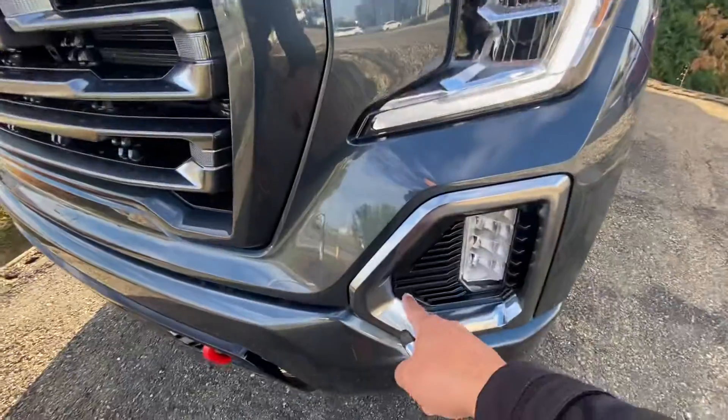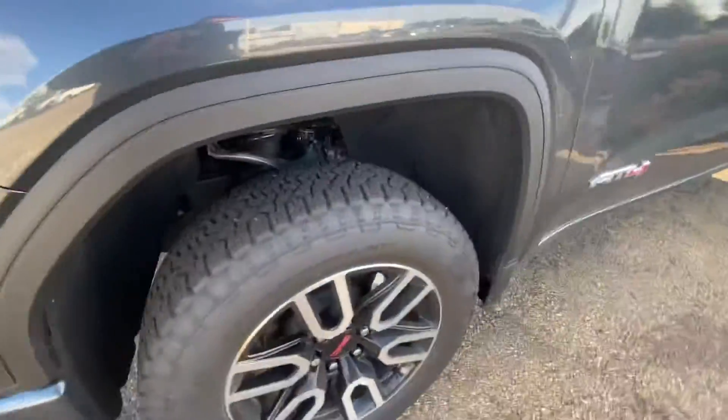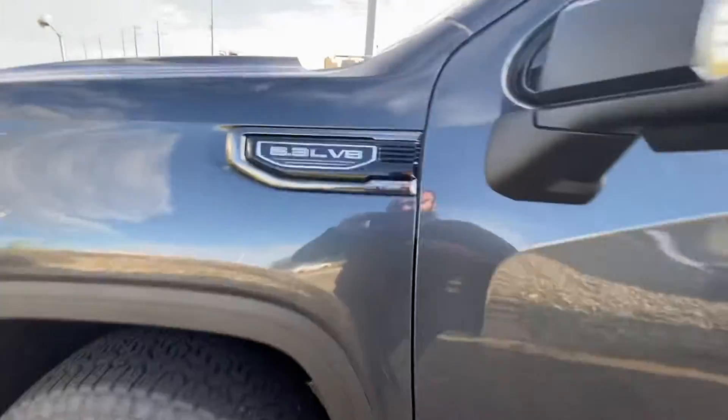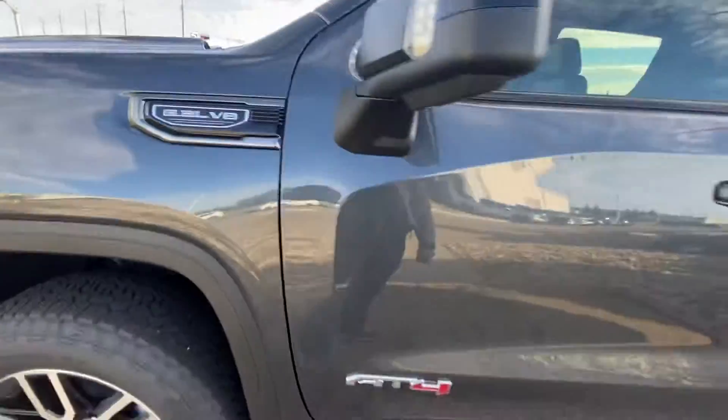You've got the block heater connector right behind the cover. It comes with Goodyear Wrangler tires with machine-faced alloy wheels all around. Under the hood is a 5.3-liter V8 with a 10-speed transmission.